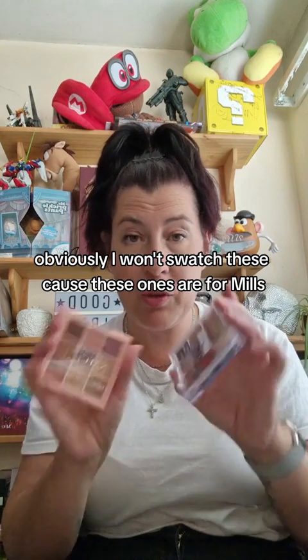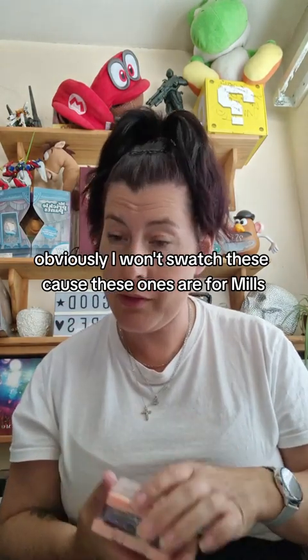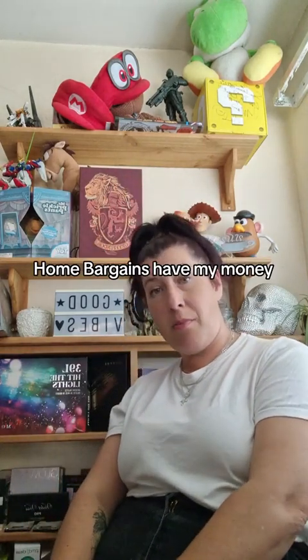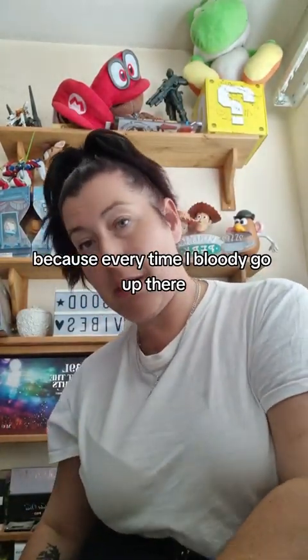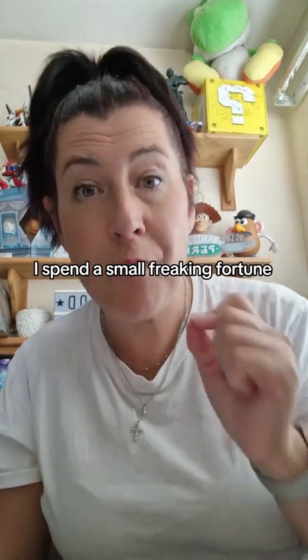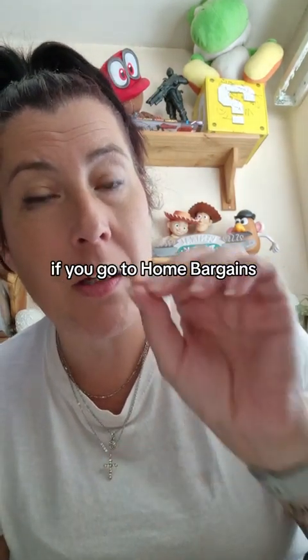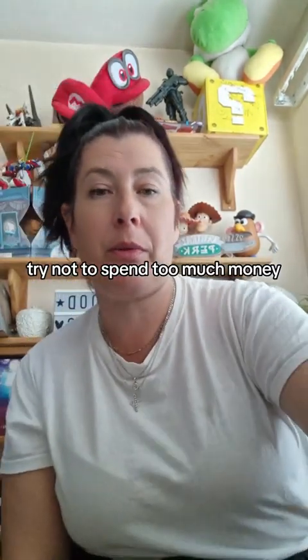That's what I bought at Home Bargains. They have my money because every time I go there I spend a small fortune. Have a good day — and if you go to Home Bargains, try not to spend too much money!